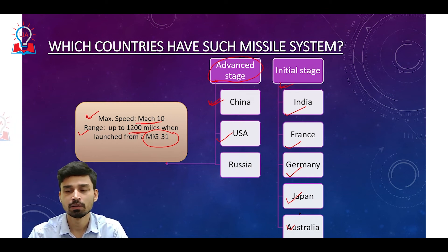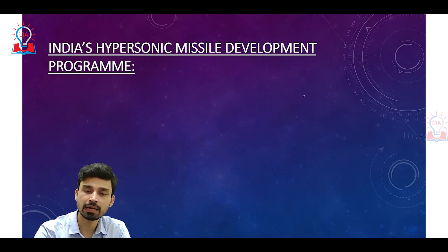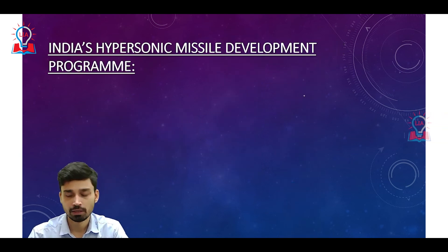Countries in the initial stage of hypersonic missile development include five nations: India, France, Germany, Japan, and Australia, all of which are working to develop indigenous hypersonic missile systems.